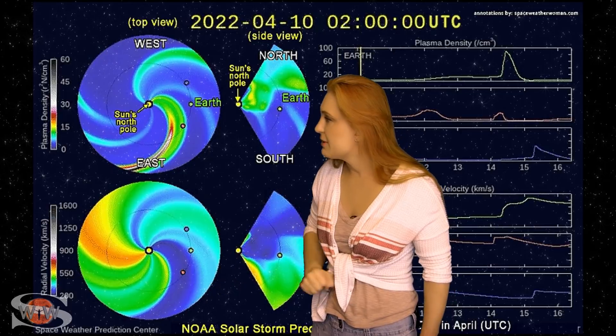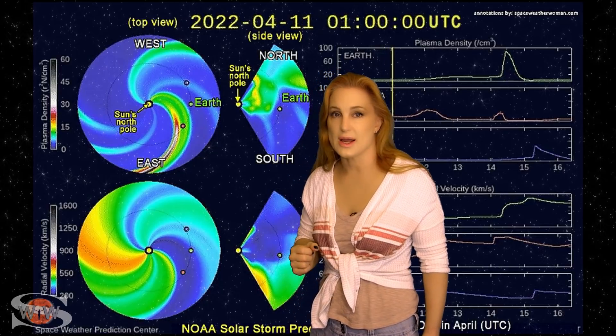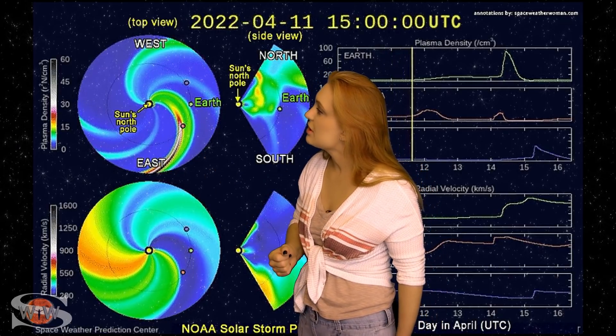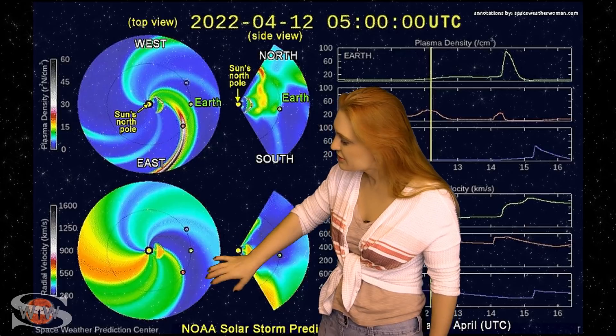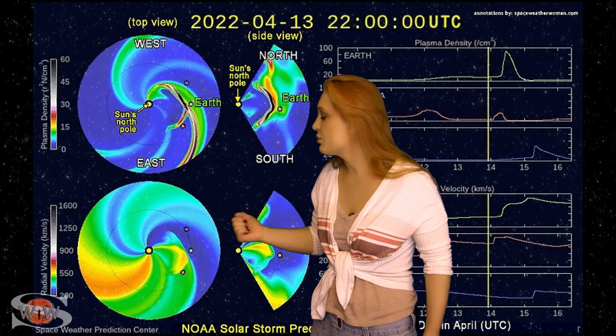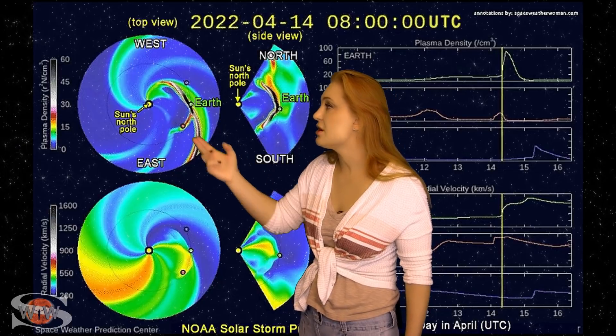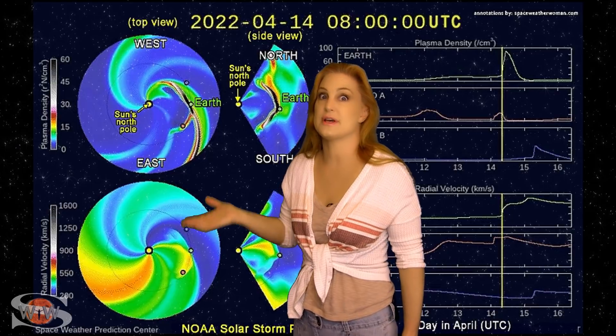Getting back to that solar storm, switching to our prediction model Enlil — this is NOAA's version. The top panel is density, the bottom panel is velocity, and you're looking down at the sun from the North Pole with Earth being off to the right. You can see that solar storm launching, and looking at the bottom panel, you can see that sea of green chasing the solar storm — that is the fast solar wind. So we're going to get hit by that solar storm first, and then the fast solar wind will come as a chaser. In fact, that fast solar wind is actually causing this storm to be a bit of a density plug, so it's going to be quite dense as it hits Earth.